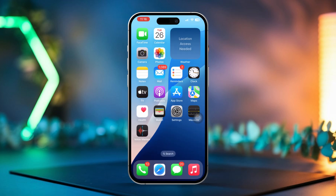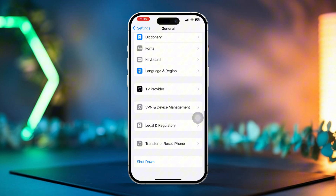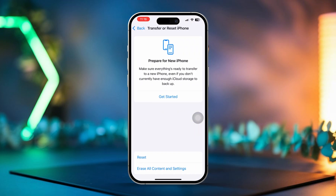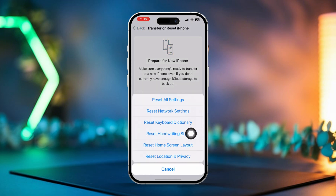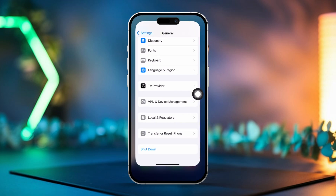Solution 5: Reset Network Settings. Open Settings and navigate to General. Scroll down and tap Transfer or Reset iPhone. Next, tap Reset and choose Reset Network Settings. Enter your passcode, then confirm by tapping Reset Network Settings again. After that, check if the issue has been resolved.